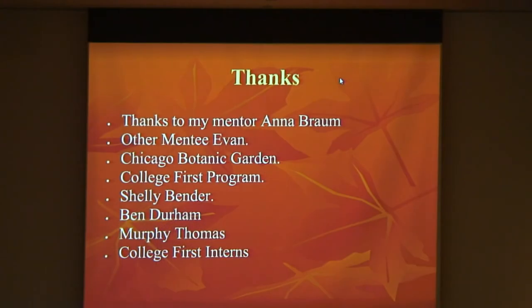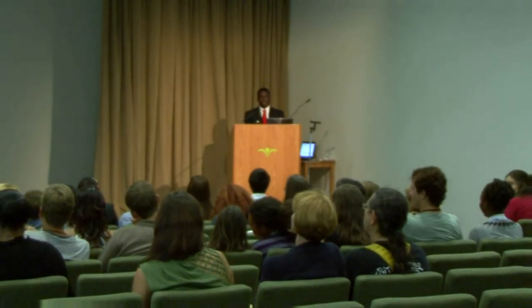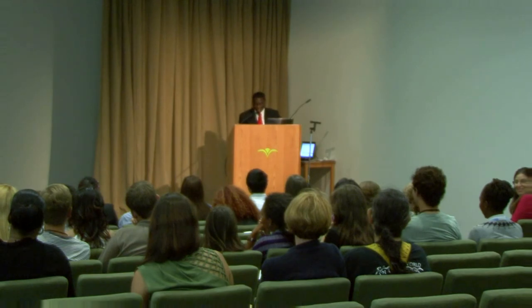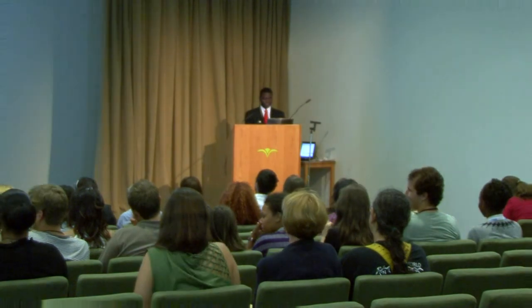Thank you to my mentor Anna Brown, other mentee Evan, Chicago Botanic Garden, College Fresh Program, Shelly Bender, Ben Durham, Murphy Thomas, and College First Interns. Thank you. Any questions? No questions at all. Thank you.